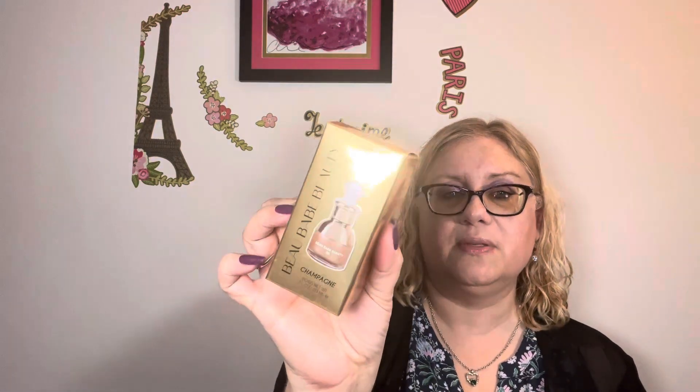This is from Beau Babe Beauty — B-E-A-U Babe Beauty. These are liquid highlighter drops in champagne. Really, really pretty packaging — it's gorgeous. It's settled a little bit just from being on its side, but it's brand new and never been opened, other than the box being opened.